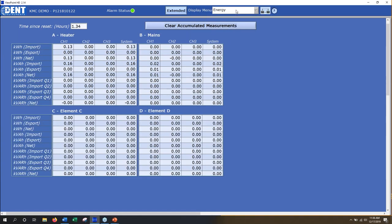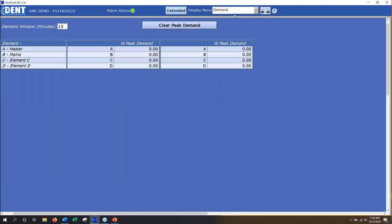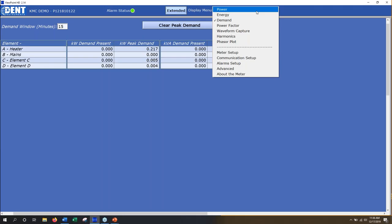Right below energy is the Demand page, for customers billed based on both consumption and demand — the maximum power draw. The meter keeps track of a 15-minute sliding window of the current demand window, called 'present demand,' and then the maximum of its record, which is the 'peak demand.' Hitting clear returns that to zero, so you can keep track of peak demand going forward.